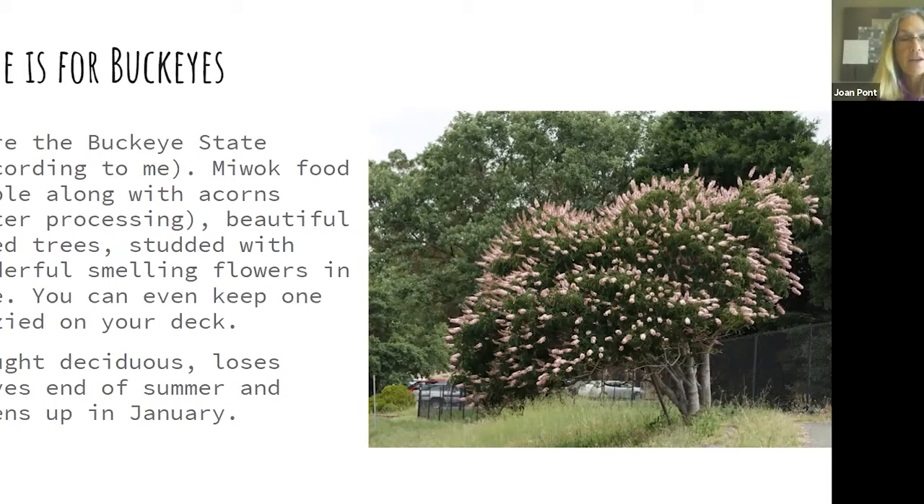June is for buckeyes — I've decided California is the buckeye state, not Ohio. Buckeyes were a staple food for our indigenous Miwok population along with acorns. They're a beautiful domed tree covered in wonderfully fragrant flowers in June. If you don't have a big enough area for a tree, you can keep one bonsai in a container on your deck. They are drought-deciduous rather than winter-deciduous, so they drop their leaves in August after months of no rain, and green up in January while other trees are just leafing out.